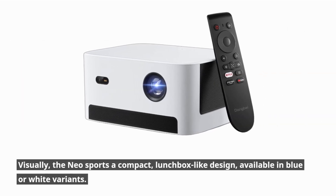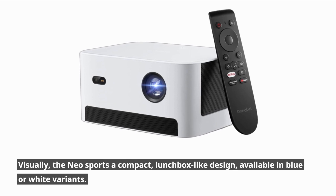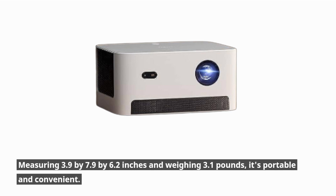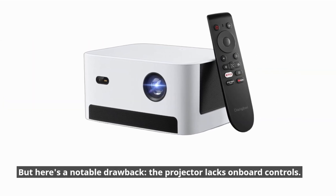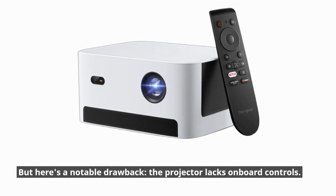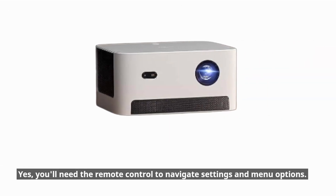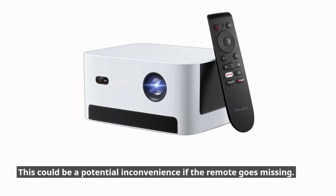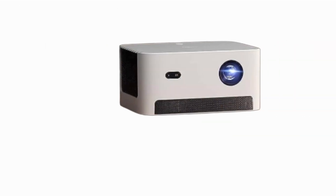Visually, the Neo sports a compact, lunchbox-like design, available in blue or white variants. Measuring 3.9 x 7.9 x 6.2 inches and weighing 3.1 pounds, it's portable and convenient. But here's a notable drawback: the projector lacks onboard controls. You'll need the remote control to navigate settings and menu options, which could be a potential inconvenience if the remote goes missing.